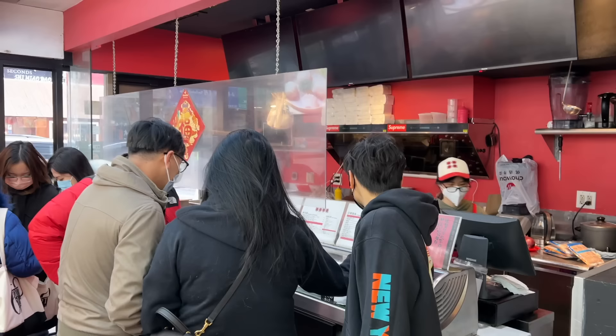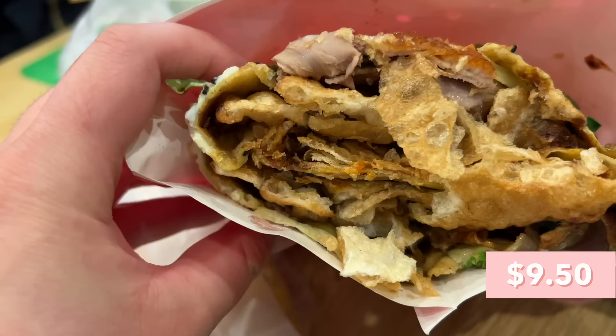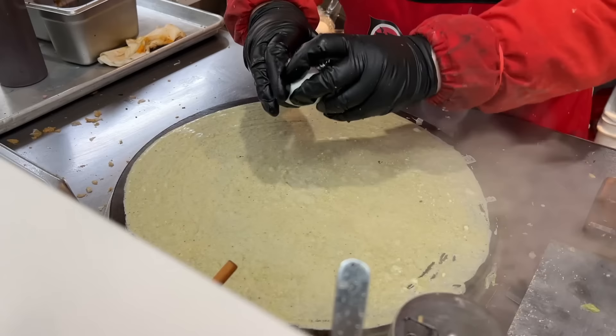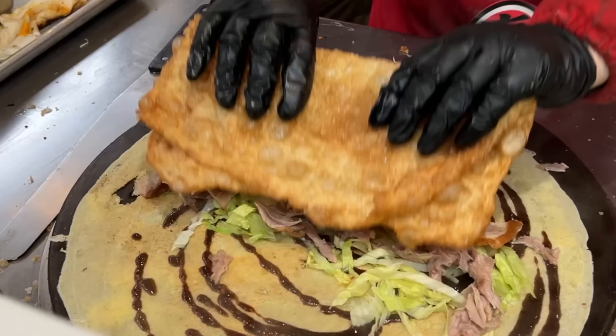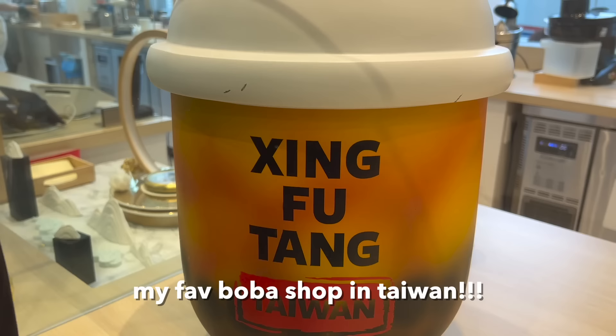Last but not least on our Flushing street food tour, we got a jianbing from a stall called Follow Sushi. It was a little hard to find, but if you look for the Corner 28 sign it's in that same building. Their most popular jianbing is the Peking duck jianbing, so we went ahead and got that. This is a popular street food in China — it's a savory egg crepe. They make a crepe, put some egg on it, add scallions, and fill it with a really crispy cracker type thing and some sauces. I really like that crunch. The crepe is very soft and contrasts really well with the crunchiness of the cracker. The Peking duck is also really good — this is a great street snack.